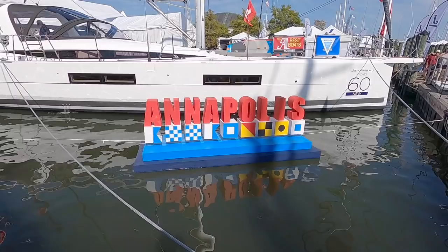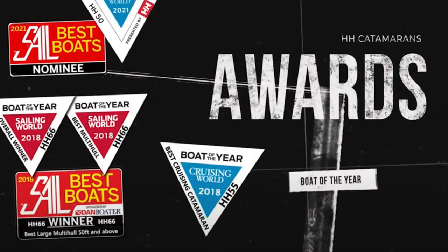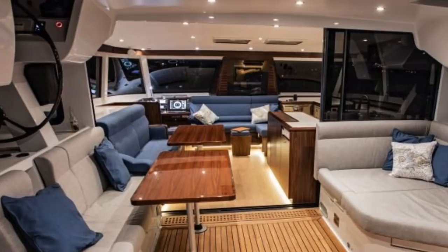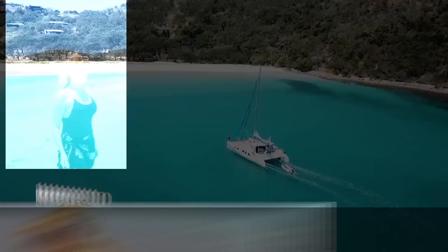After the dramatic fire that destroyed our Leopard 50 catamaran, it's time to start boat shopping all over again at the Annapolis Boat Show. This week we preview the HH50, an award-winning, high-performance rocket ship with a quality build and exquisite finish. Come barefoot with us and see this top-shelf luxury catamaran.